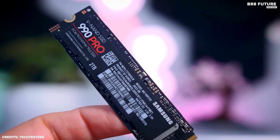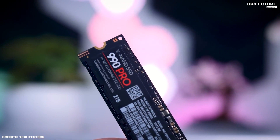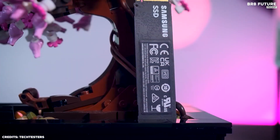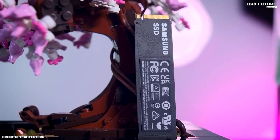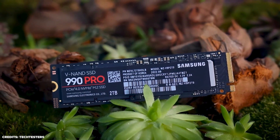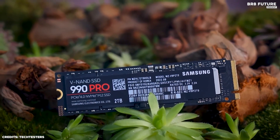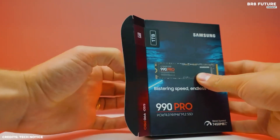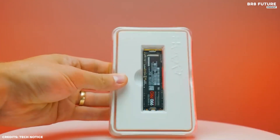In terms of design, the 990 Pro is sleek and compact, making it easy to install on any desktop or laptop. It also comes with a 5-year limited warranty, giving users peace of mind and added protection. Overall, the Samsung 990 Pro SSD is a top-of-the-line storage solution that offers unbeatable performance and durability — whether you're a professional, a gamer, or a content creator, the 990 Pro is sure to meet all your storage needs.